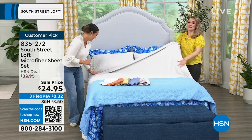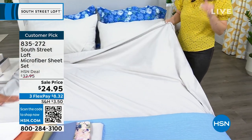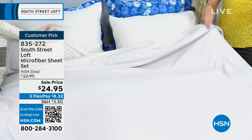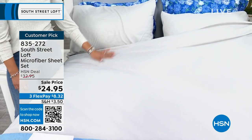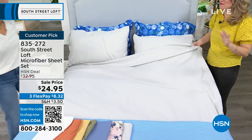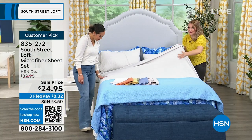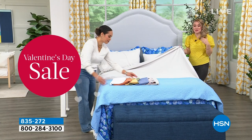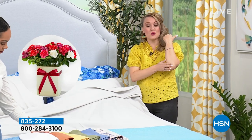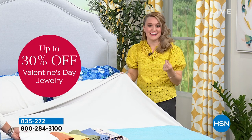It'll probably be your least expensive sheets but your most favorite and most used, because this is the South Street Loft hand we are known for. Not all microfiber is created equal — we've all experienced microfiber that's shiny, waxy, and slick. What we do is proprietary: we double-brush the microfiber so it feels really cozy against your skin, like rose petals, almost like a little peach fuzz. It's so cozy, and for those with cracked elbows or heels, it's not going to catch an edge like other fabrications.